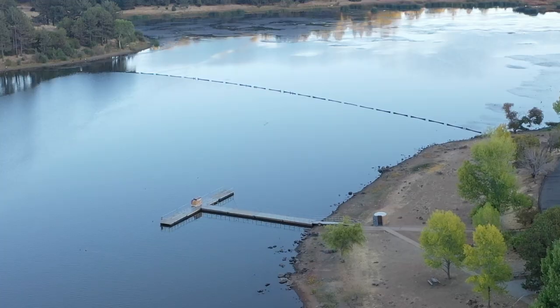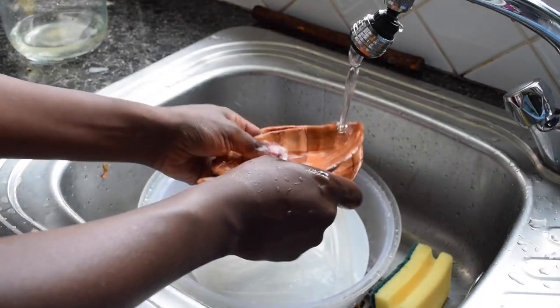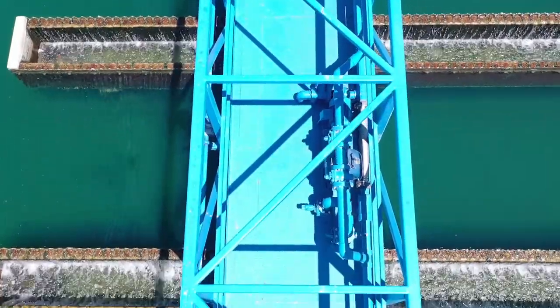We don't necessarily understand or see the inner workings of water delivery from the source water to your tap. We all too often take that process for granted. It's more complicated than you actually might think.